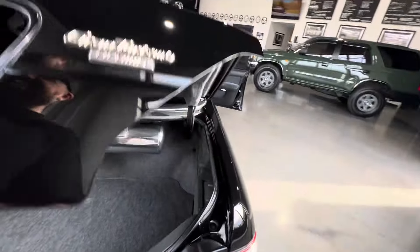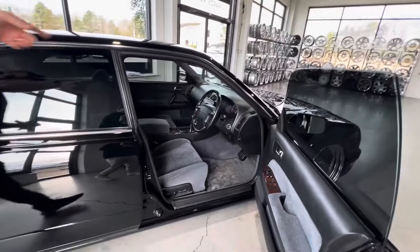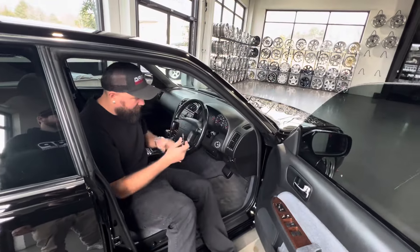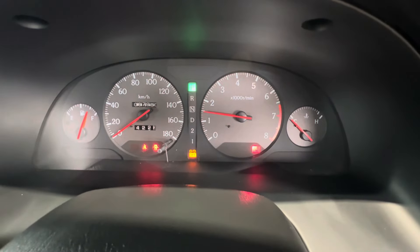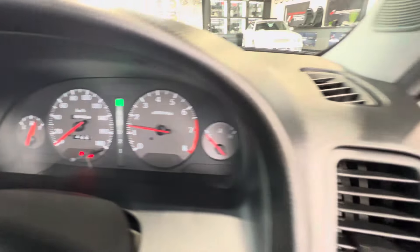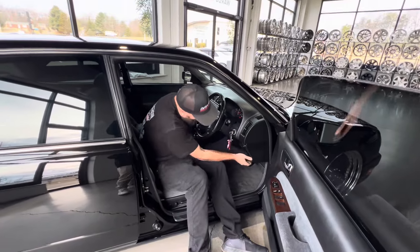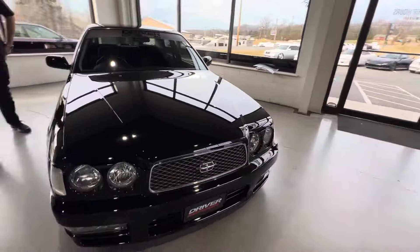CD player — just kidding. Let's go ahead and start this thing up. It does have a USDM head unit in there.